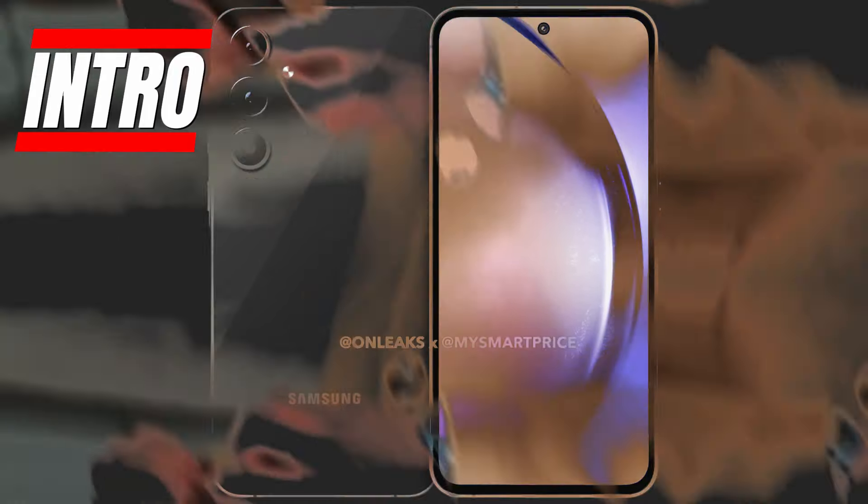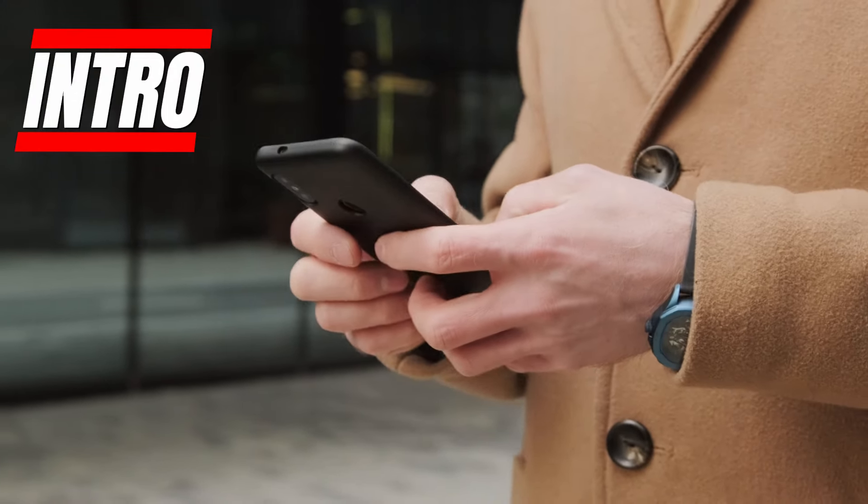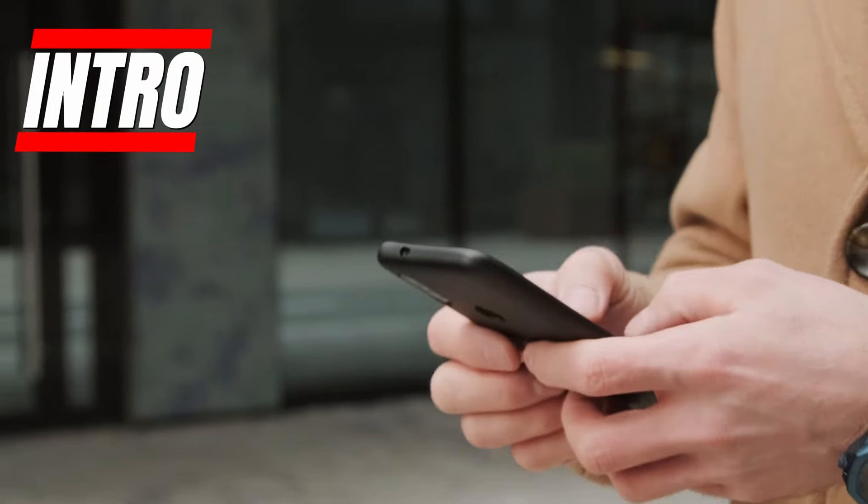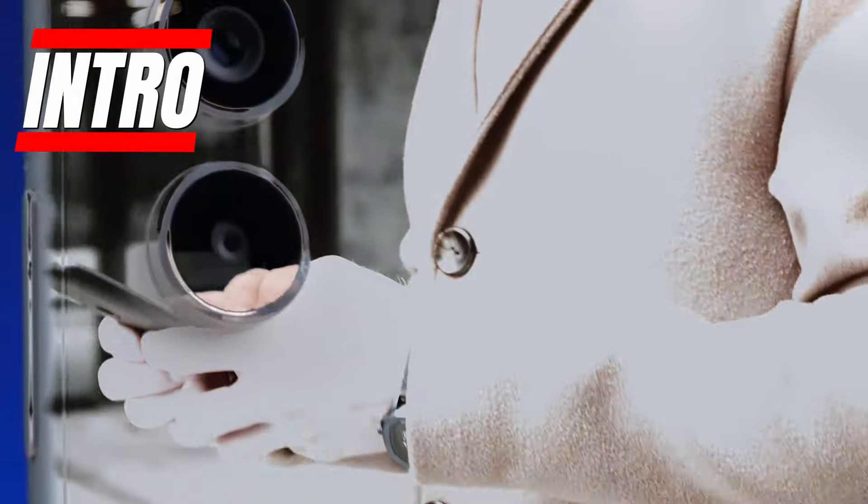Strap yourself in as I give you an exclusive sneak peek into this powerful contender. Samsung's Galaxy A-Series has struck the perfect balance of premium features and reasonable pricing.